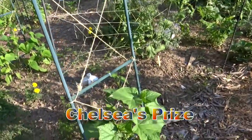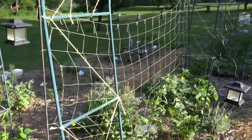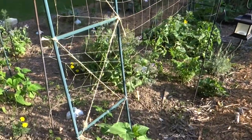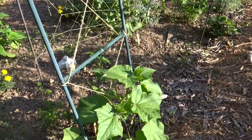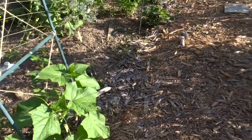This is the Chelsea's Prize. I hope to grow that up this archway and I'm also doing that in the center of the garden. That's the long English cucumber — that is really good. I grew it last year so hopefully this year I'll have the same luck I did last year with it.